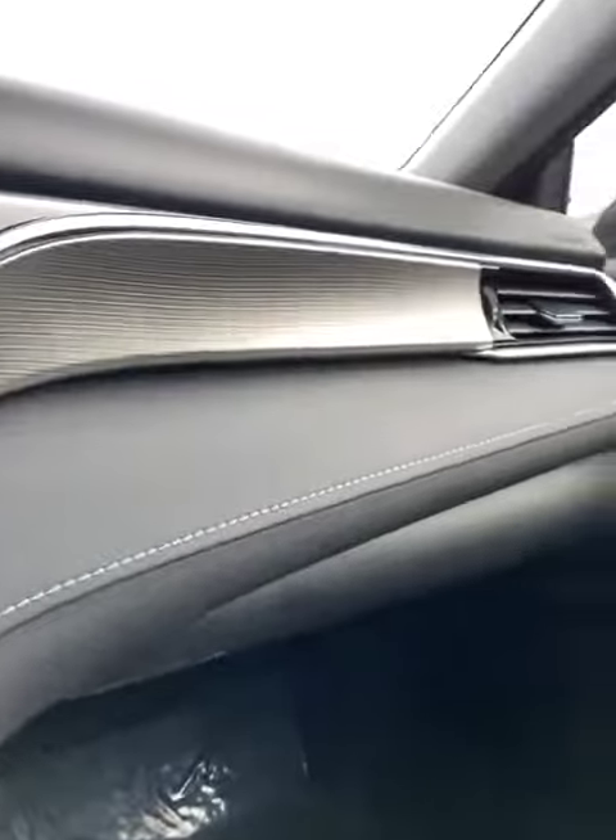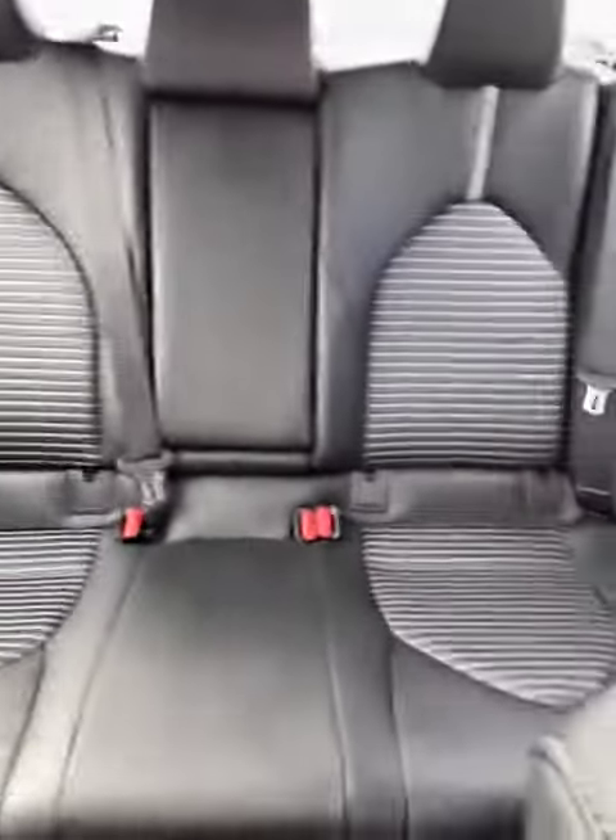It does have the nice interior trim. The back seat looks like it's in fantastic condition. And it does have the sunroof as well. It looks like a really good car.